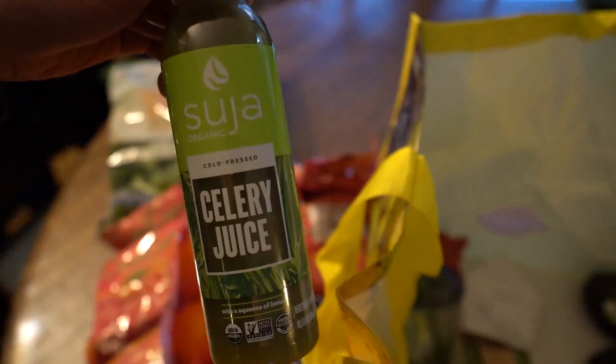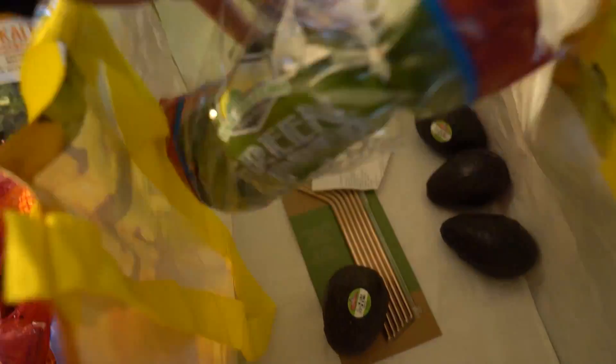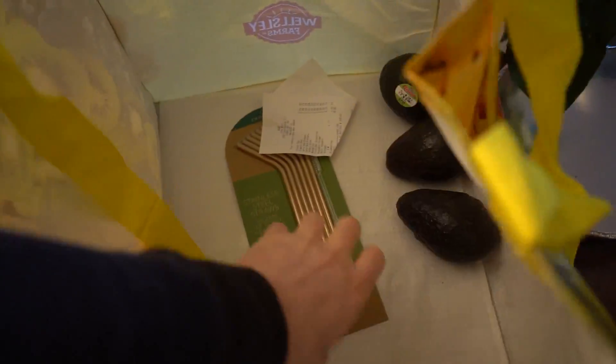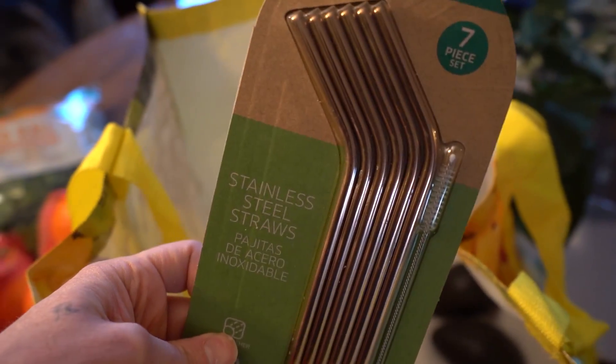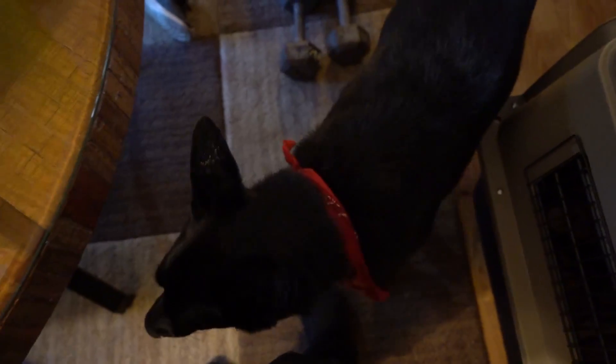Here we have Suja Celery Juice, and we got some peppers here, and some avocado, and here are the stainless steel straws.